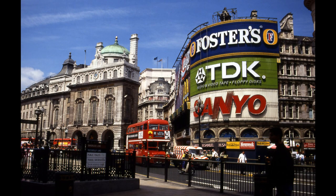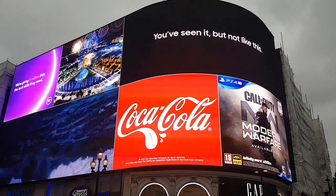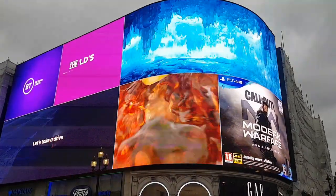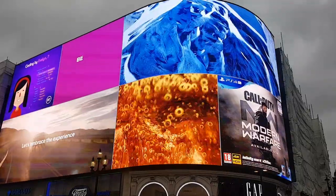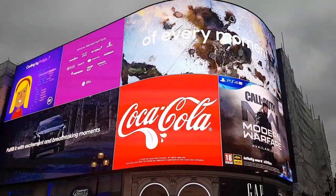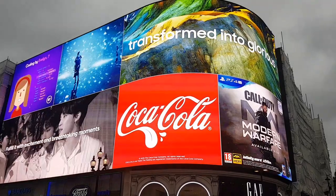It used to be a big patchwork of screens, but in 2017 they were replaced with a single massive screen. The main advertisers you see a lot of are Coca-Cola, Samsung, Hyundai, L'Oreal, eBay, Stella McCartney, and Hunter.